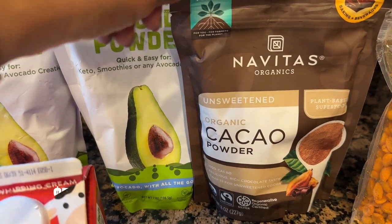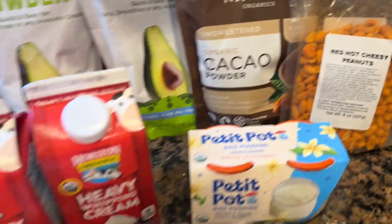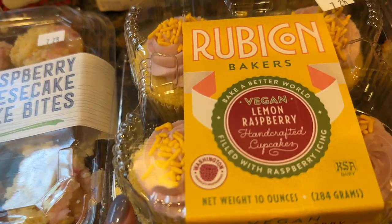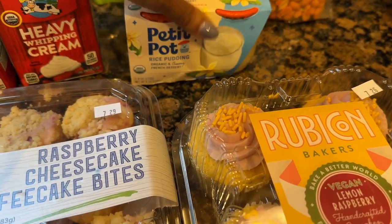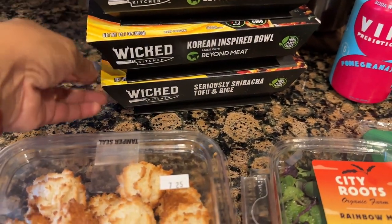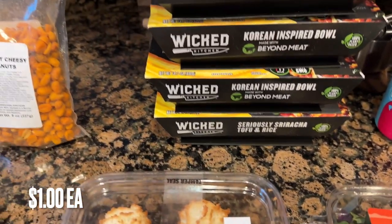My daughter had been asking for cocoa powder — this is an excellent brand, the Navitas Organic. These are red hot cheesy peanuts; they sounded interesting and were on clearance. I also picked up raspberry cheesecake coffee cake bites, another sale item, and vegan lemon raspberry cupcakes. I grabbed petite pot rice pudding — I really like the little jars. Coconut macaroons, the two-bite ones. And frozen dinners with my daughter in mind, made with Beyond Meat products, on sale for a dollar a piece.